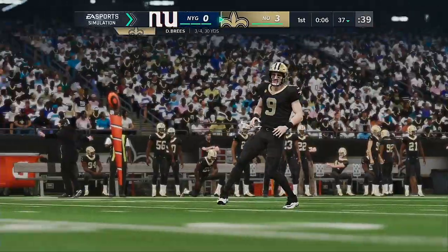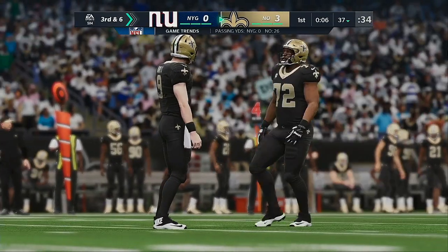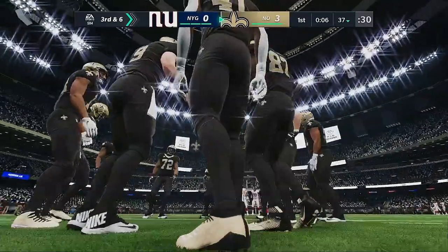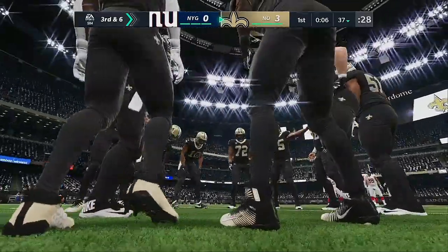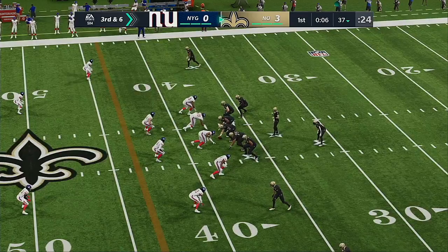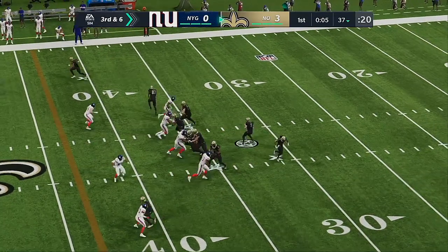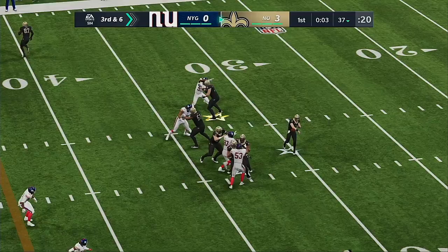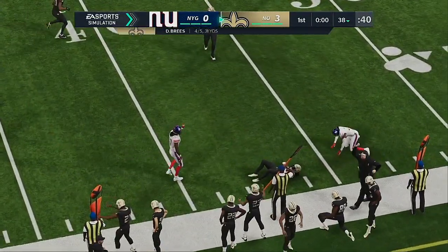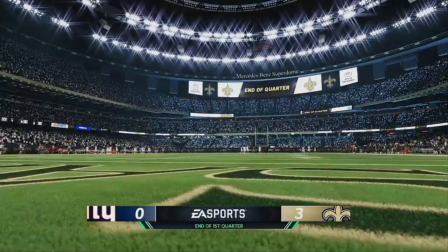His throw is going to be incomplete — the target that time, Michael Thomas — and that takes us from second to third down, bringing up third and six yards to go. This should be the final play before the quarter ends. Now Brees on third down — that's complete to his running back Kamara, and he can only manage to take this to the 38, well shy of the first down.